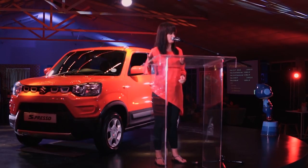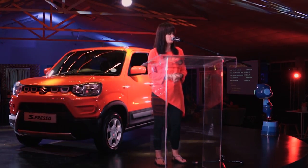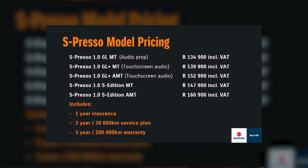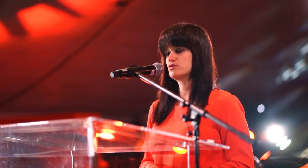Let's take a look at pricing. The Espresso 1-litre GL manual with audio preparation comes in at R134,900. The Espresso 1-litre GL Plus manual with touchscreen audio comes in at R139,900. The Espresso 1-litre GL Plus AMT comes in at R152,900. The flagship Espresso S Edition in 5-speed manual comes in at R147,900, and the Espresso S Edition AMT comes in at R160,900. Please note that all prices include one-year insurance, a two-year 30,000 km service plan, and a five-year 200,000 km warranty.